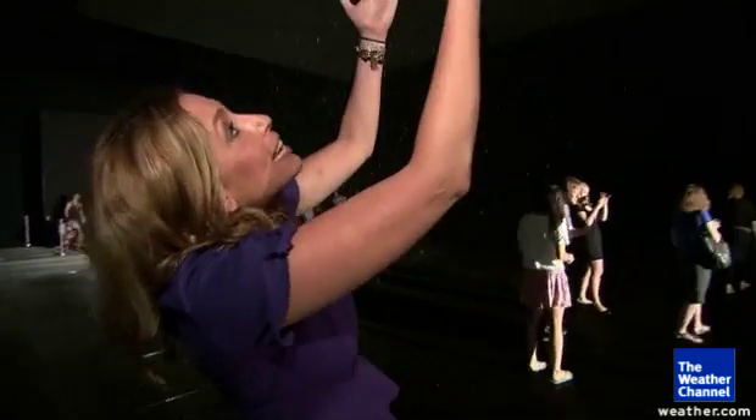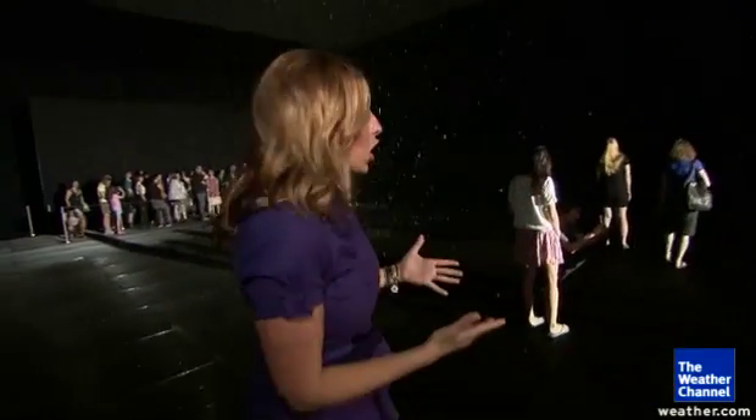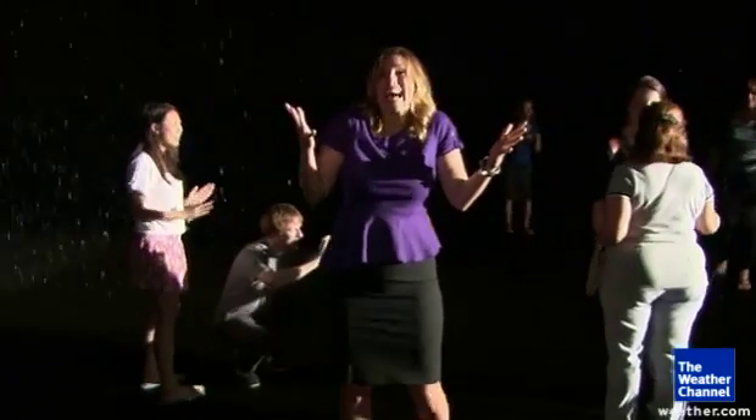So this is how the rain room works. There are these 3D sensors, and you can see them here just above us. You walk on in, but you have to move slowly. The sensors pick up where you're located and the rain disappears. But if you move too fast, that's when you get wet.